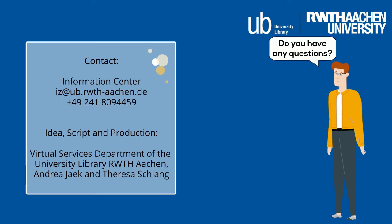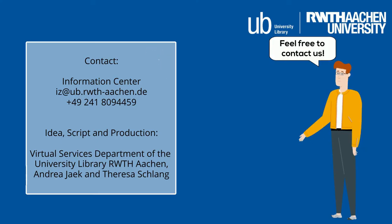Do you have any questions? Feel free to contact us. Thank you!